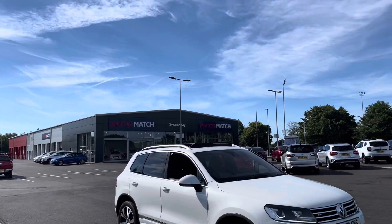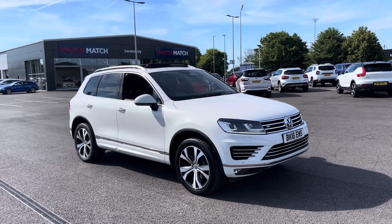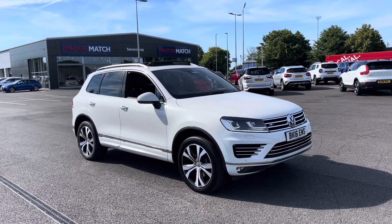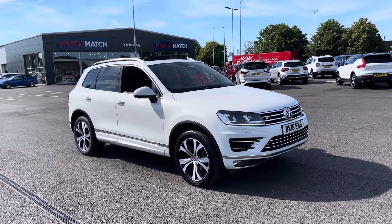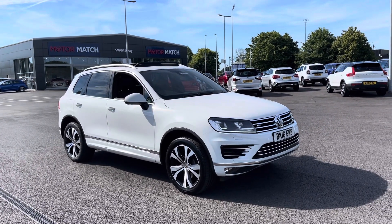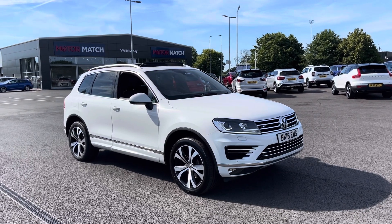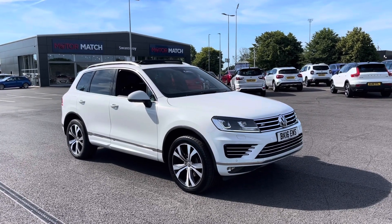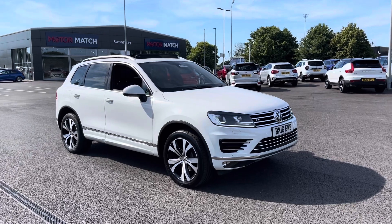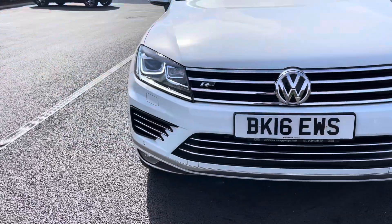Hi UK, my name is Billy from Motomatch Chester and today I'm very pleased to announce this fantastic 2016 Volkswagen Touring R-Line. It's the four-wheel drive, three-liter V6 diesel automatic with only four previous owners and just over 90,000 miles on the clock. Great news — it is a Motomatch approved used vehicle so it does come with a 30-day or a thousand mile warranty. If you would like to put yourself a test drive on this car, please give us a call on 01244 311404.